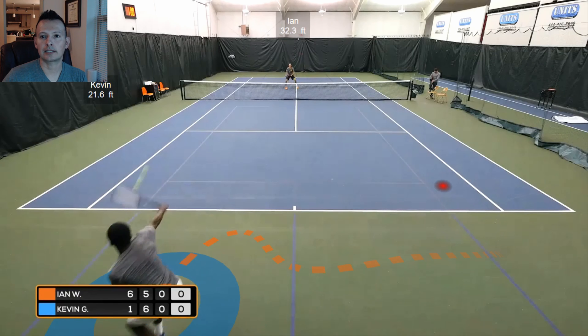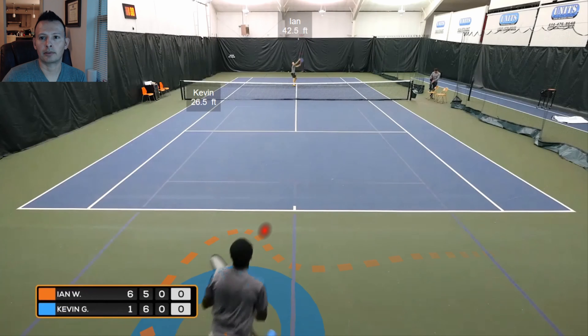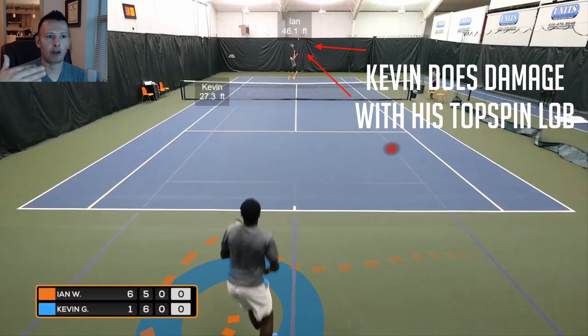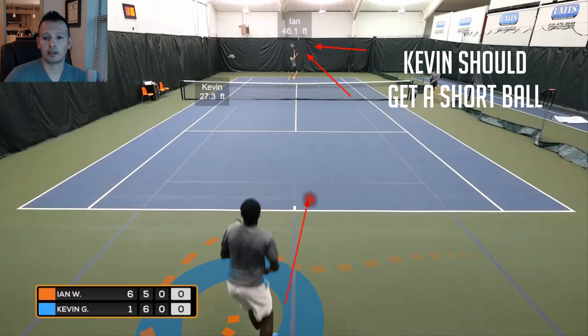Kevin hits the topspin lob. Ian's moved about 32 feet to this point. Ian starts to recognize from Kevin's racket and body position that a lob is coming, so he goes back to hit it — about 13 to 14 feet back — and he's in a very, very off-balance position. Kevin has done damage with a shot we don't often think of as damaging. We usually think of damage coming from aggressive hard shots, but this topspin lob has Ian's body and balance really off.